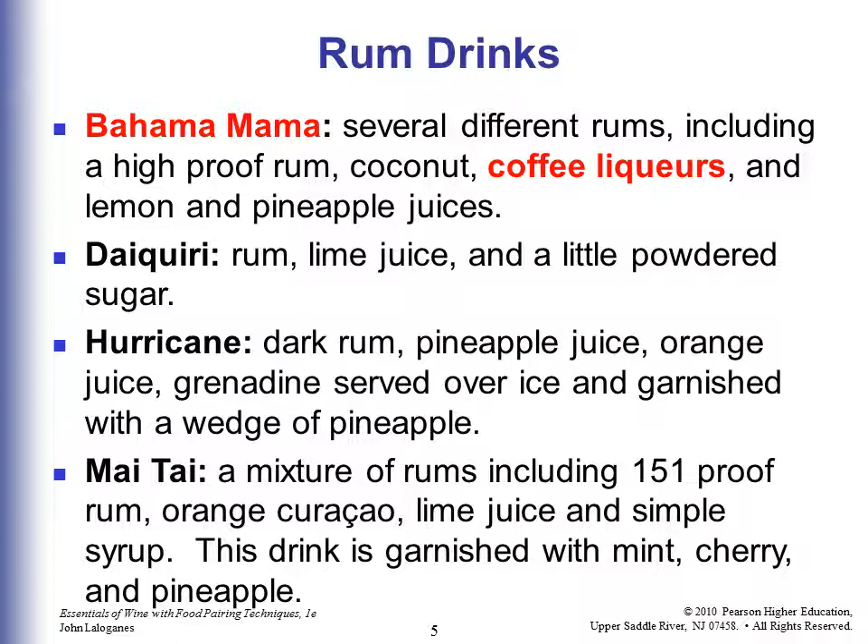A Mai Tai is a mixture of rums including 151 proof rum, orange curacao, lime juice, and simple syrup — which is sugar and water. This drink is garnished with mint, cherry, and pineapple.